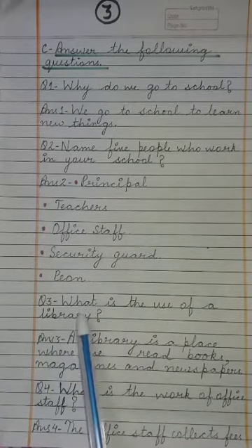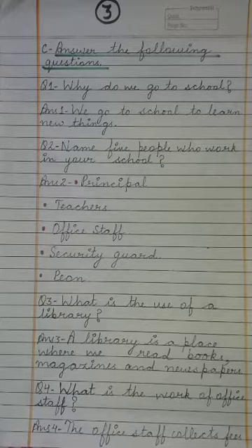Next question: What is the use of a library? Library का क्या use होता है school में? The answer: A library is a place where we read books, magazines, and newspapers.